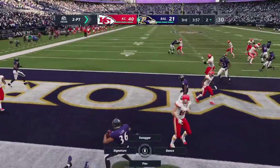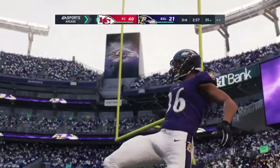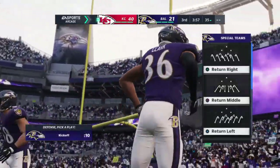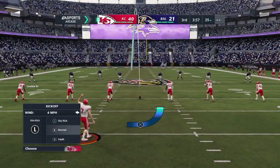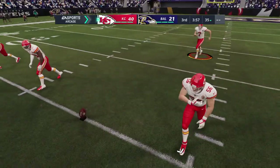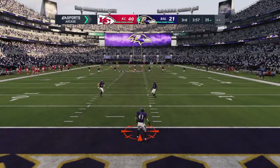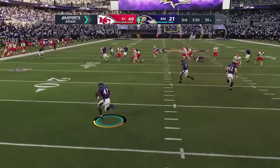It'll be intercepted — the two-point attempt is no good. A great read and it's picked off. As most teams do on their two-point attempt, they pass the ball. Instead it gets intercepted. And remember, if you pick it off, you've got a chance to take it all the way back and get two points yourself. Not the case here, but that's why you've got to be really careful with those throws, especially to the outside.